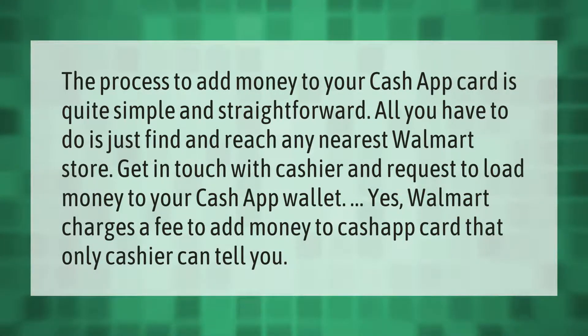The process to add money to your Cash App card is quite simple and straightforward. Find and reach any nearest Walmart store, get in touch with the cashier, and request to load money to your Cash App wallet. Note that Walmart charges a fee to add money to your Cash App card, and only the cashier can tell you the exact amount.